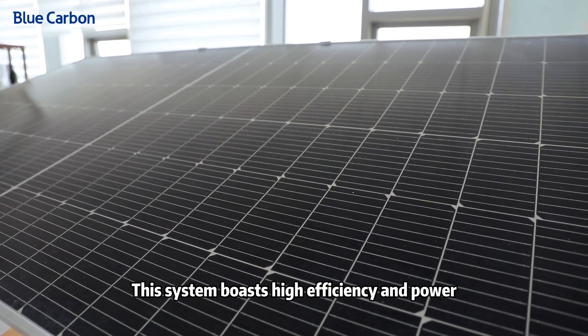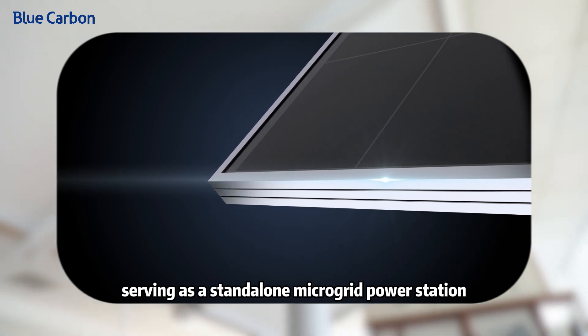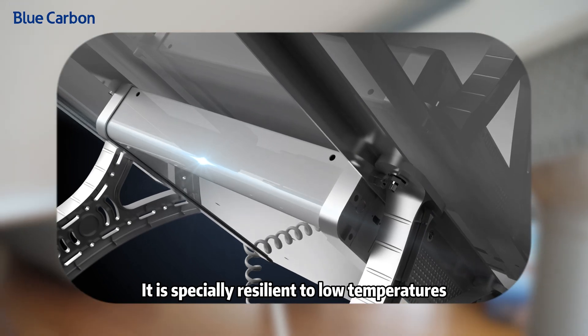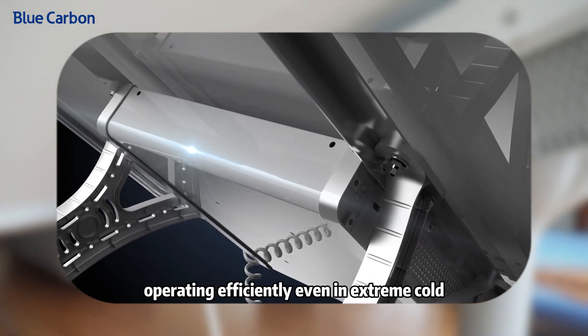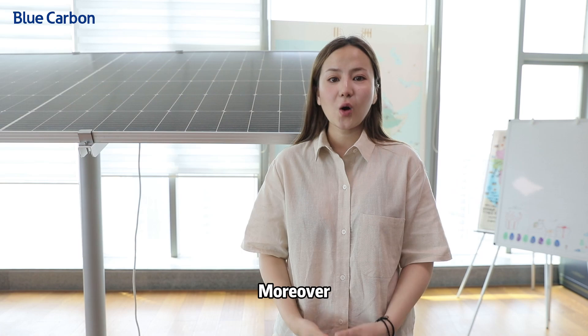The system boasts high efficiency and power, serving as a standalone microgrid power station, perfectly meeting household electricity needs. It is specially resilient to low temperatures, operating efficiently even in extreme cold with strong load capacity.